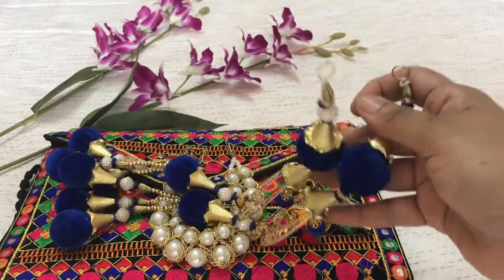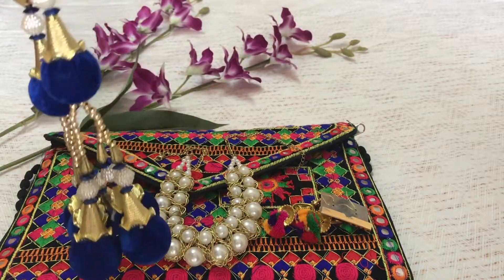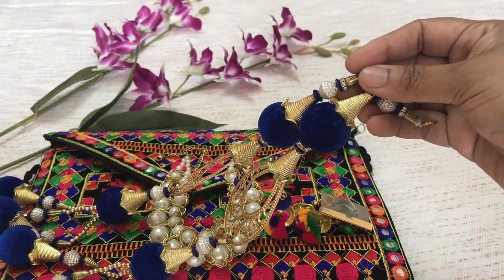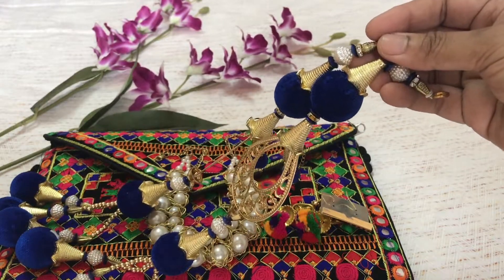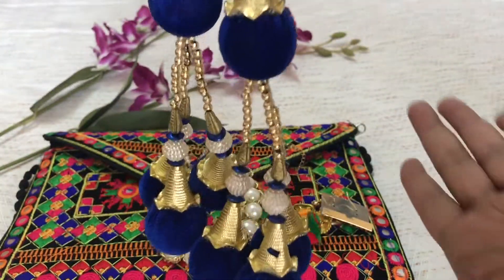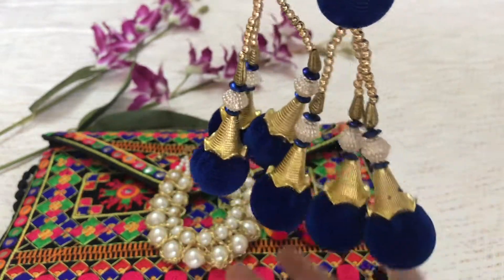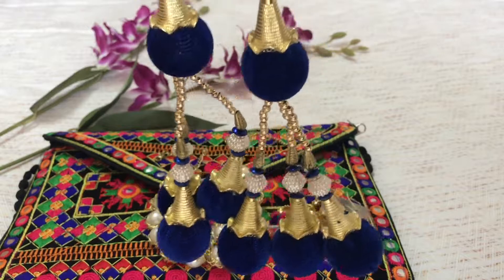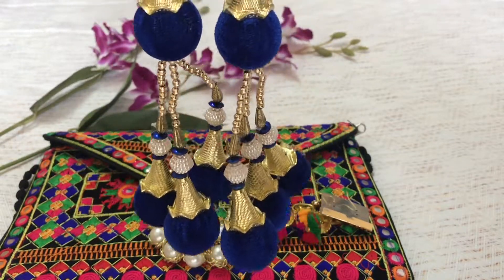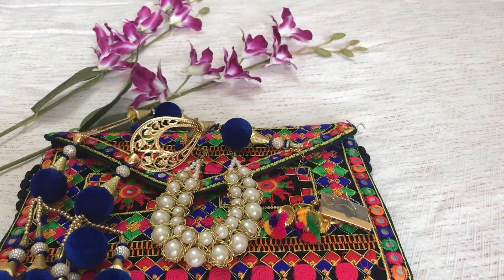The next product is these beautiful tassels, typically worn with ethnic outfits. You can use them on your lehenga or salwar kameez to increase the fashion quotient, but you can also get innovative and use them in different ways. They are a beautiful golden and royal blue color. I'm quite happy with this — this type of product is generally not part of any subscription box I've ever received, so it's pretty useful and I will definitely use it in one of my ethnic outfits.